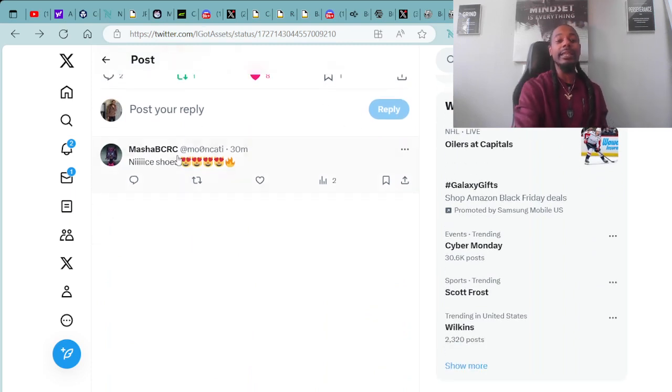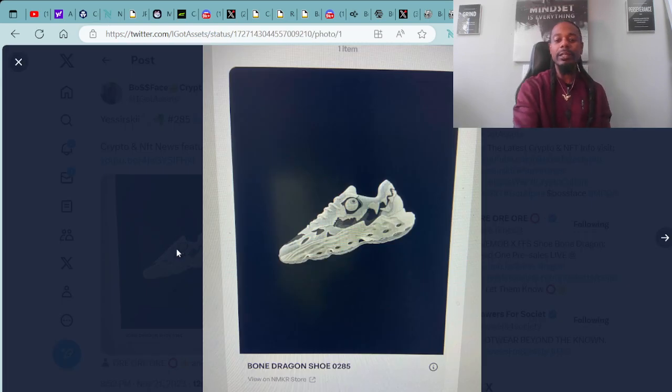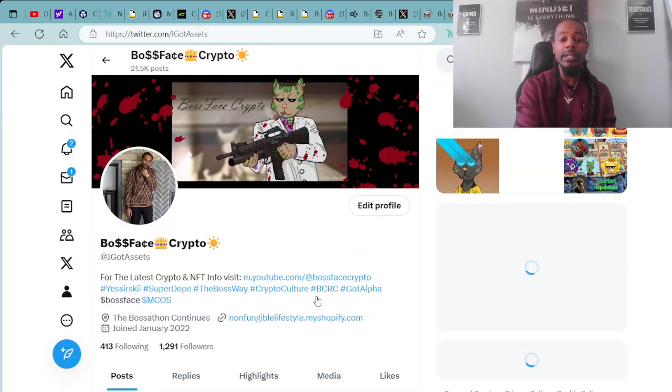Shout out to Ma Sha who said: nice shoes with the cap and the hard eyes and the fire. I agree. Those are the Bone Dragons in collaboration with Ori Mob and Flowers for Society. I'm definitely looking forward to receiving my Bone Dragon shoes number 285 from production. Big Boss business — that's just how we're doing it.